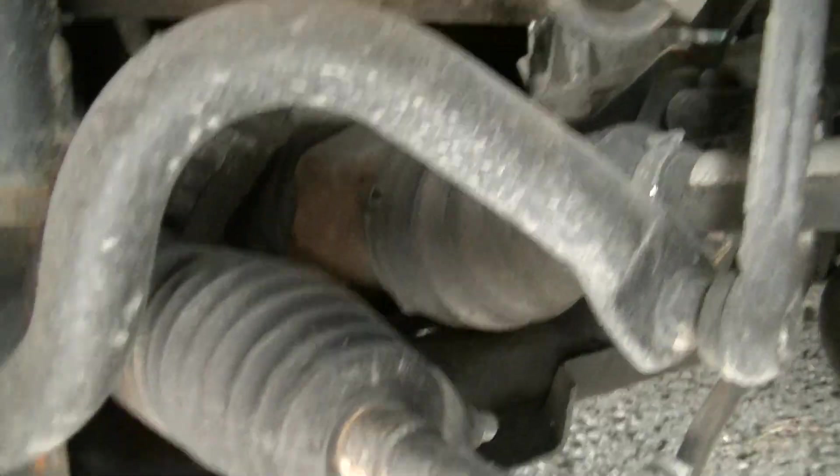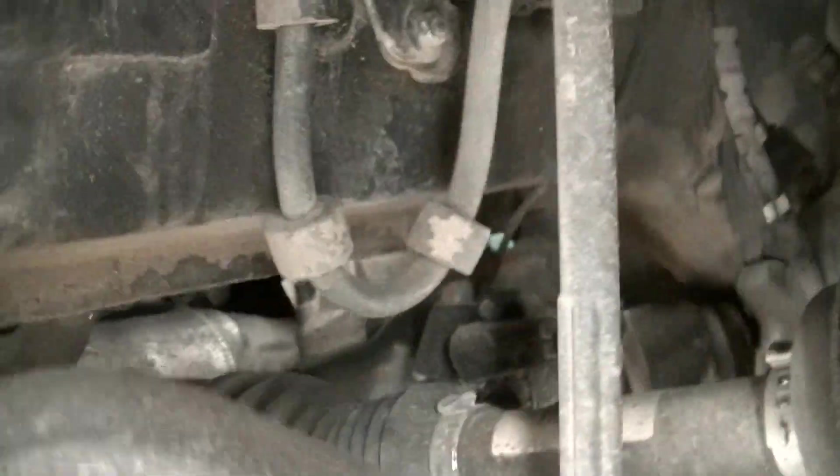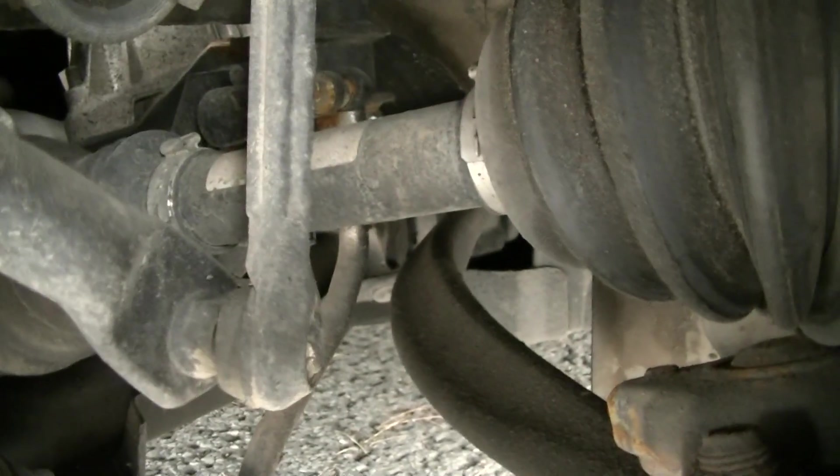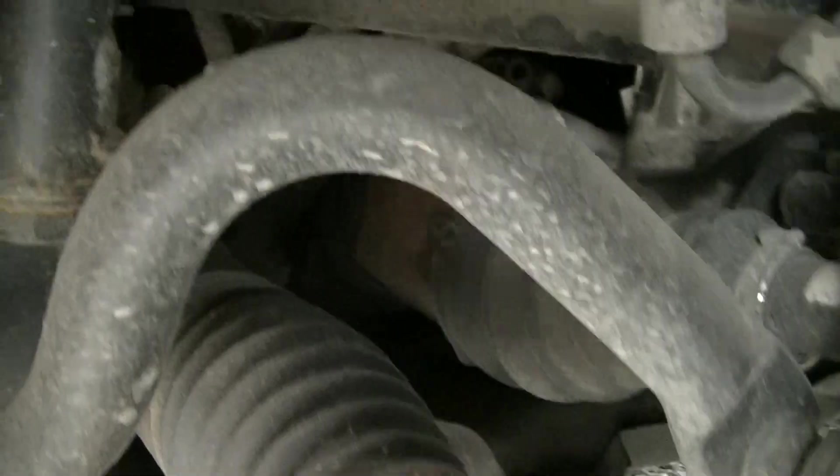We'll check the front axles quickly. The inside is clean, axle boot is clean, and the shock is original. All the covers and tabs are in place. This is the leveling sensor for the headlights. The stabilizer links are in good working order — I'm moving them just to test. The boots for the tie rods are there.